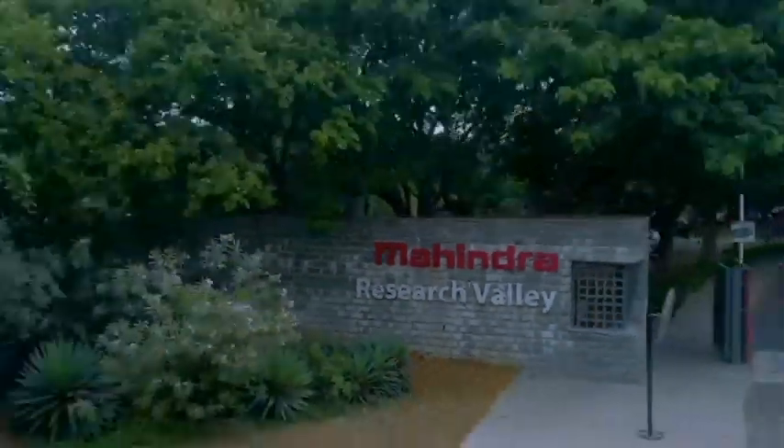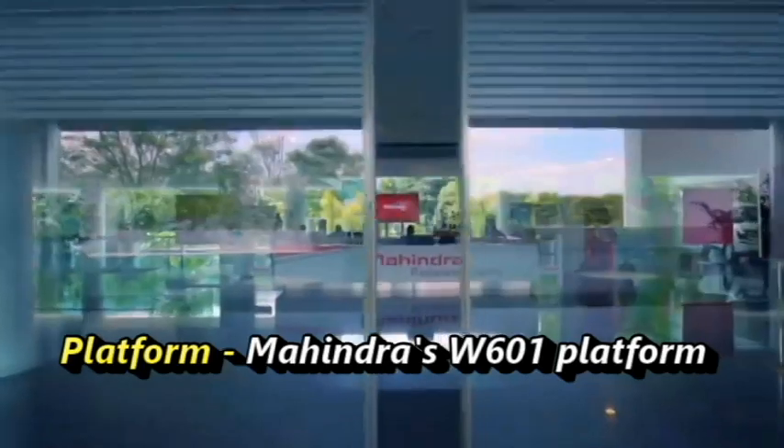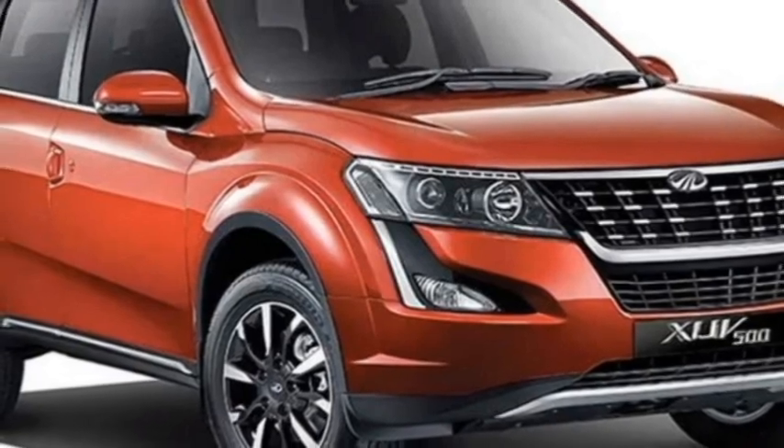The famous Indian car manufacturer Mahindra is bringing an all-new three-row SUV named the XUV700. The SUV is built on the company's W601 platform. Mahindra plans to discontinue production of the existing XUV500 after the launch of the XUV700. The upcoming XUV700 will borrow some design elements from the XUV500.